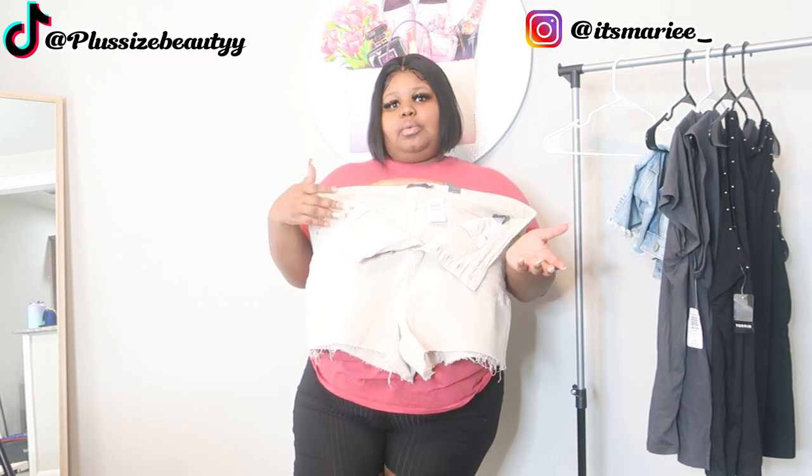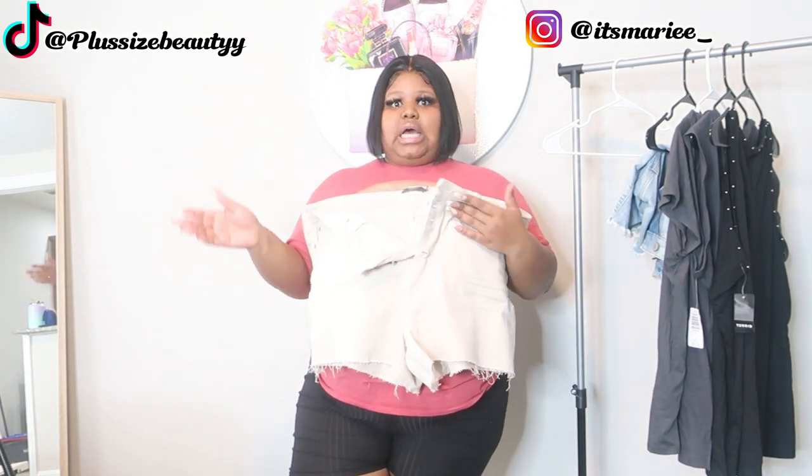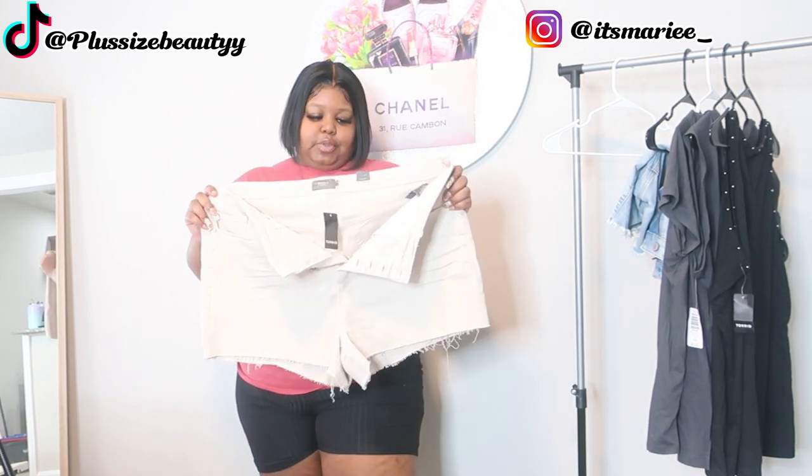Their bottoms come in sizes 14, 16, 20, 22, 24, 26. What I do love about Tori is they range from 14 to, I want to say, size 30. But you have to buy the extended sizes online. Or you can go to the store, try the clothes on, and then they'll order it for you and ship it to your house, or you can pick it up at the store. So these were a 22.